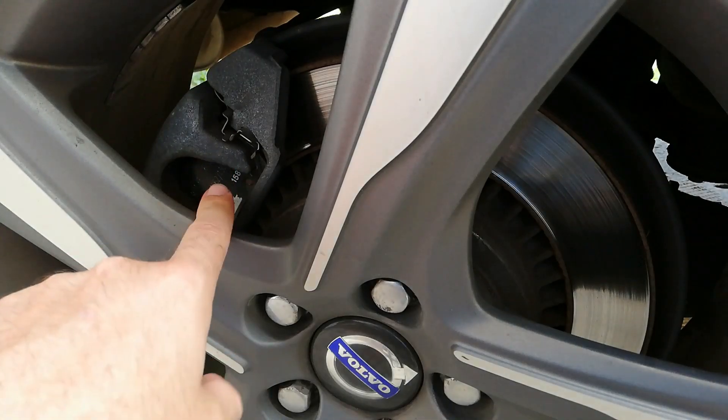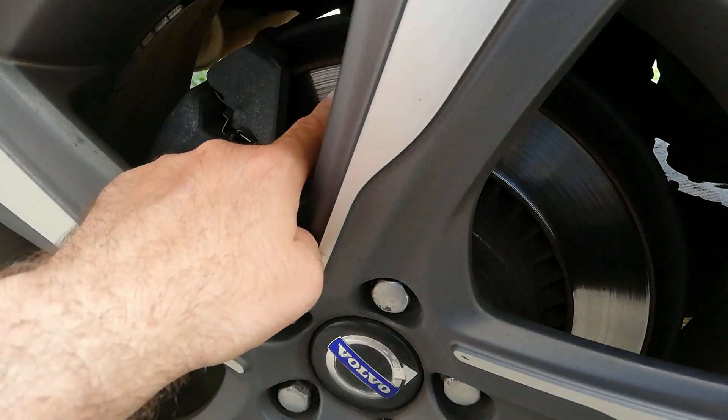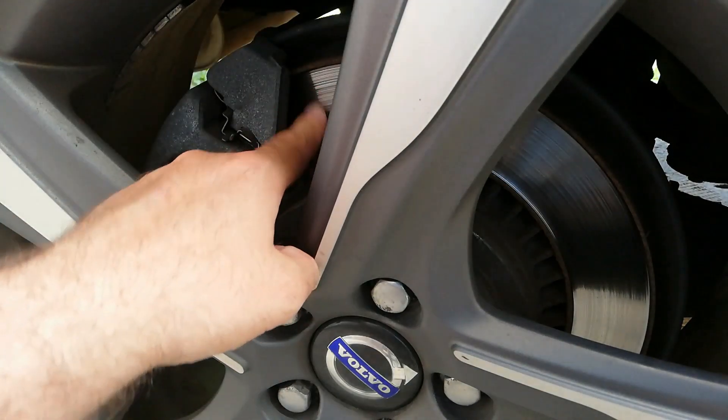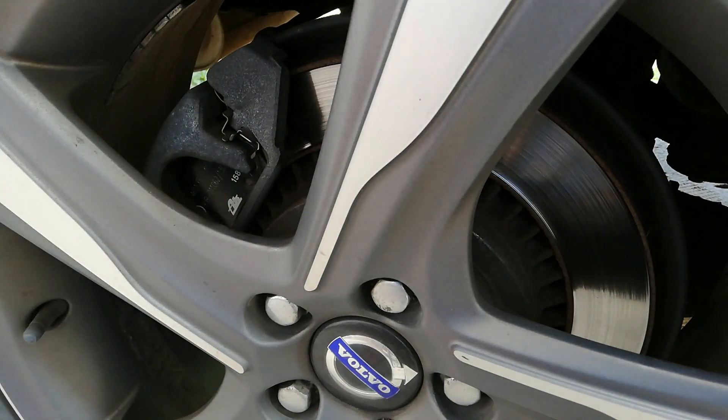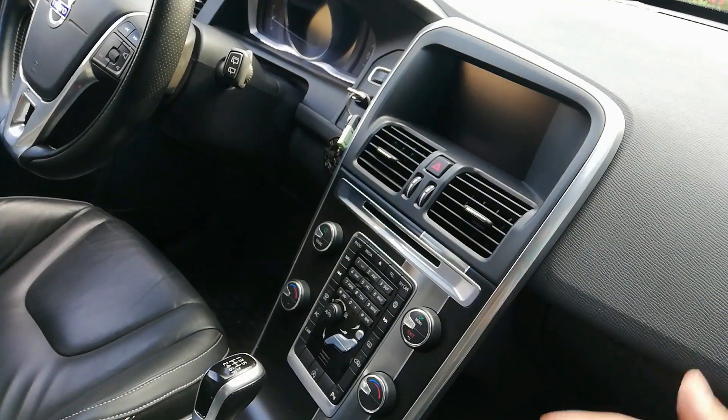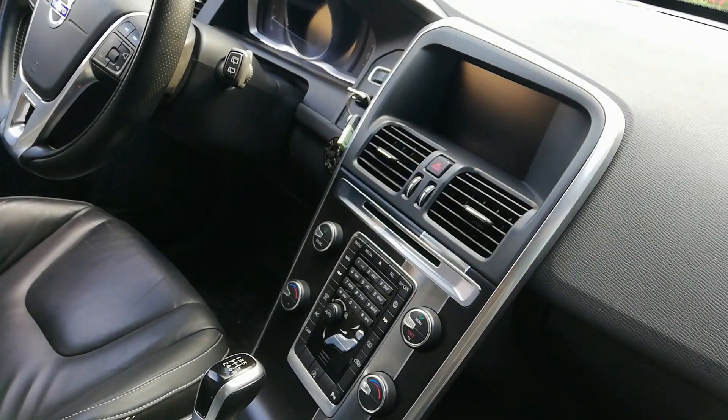If you only change the brake pads and not the worn brake disc, the new brake pads will get worn off much, much faster.